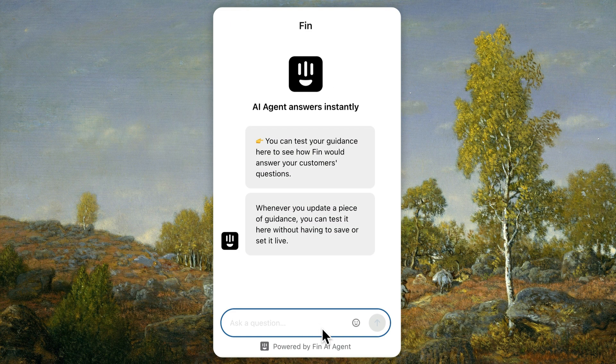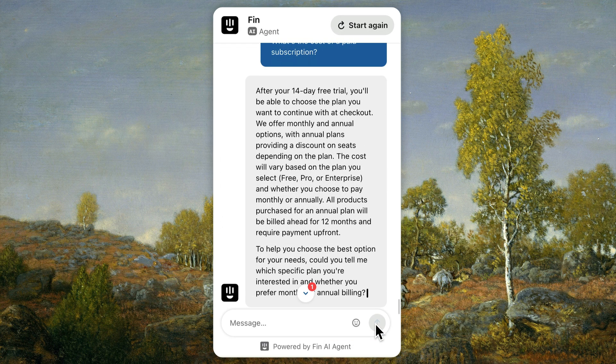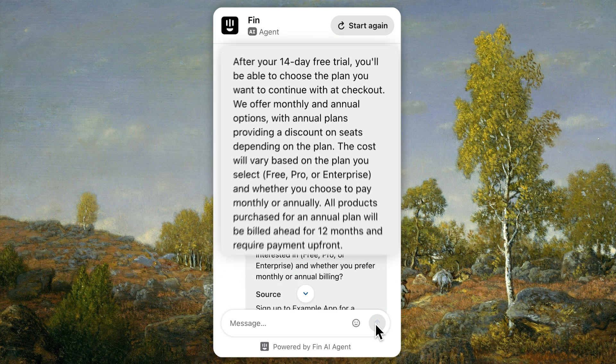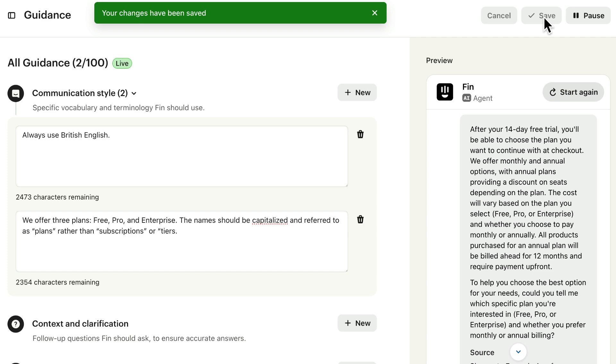Now let's ask a related question in the preview. Fin is using the terminology we want. Because we've already set our guidance live, as soon as we hit save, this piece of guidance will go live as well.